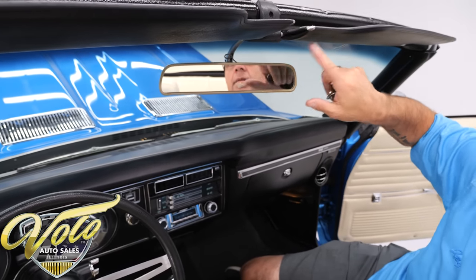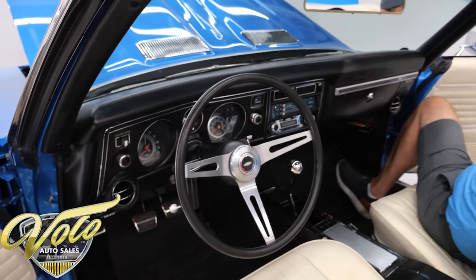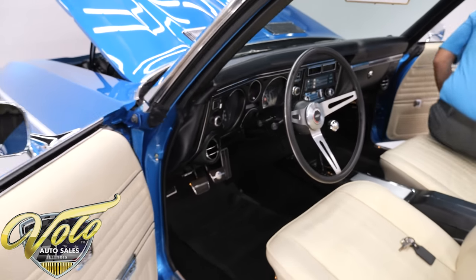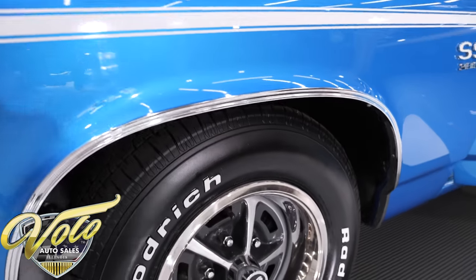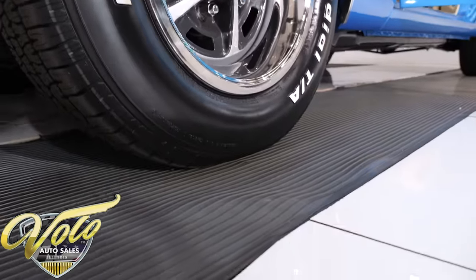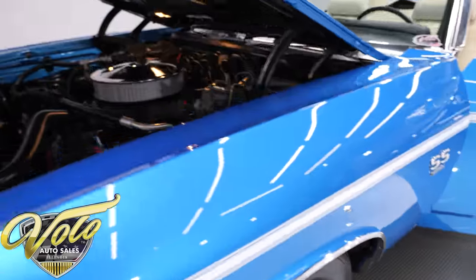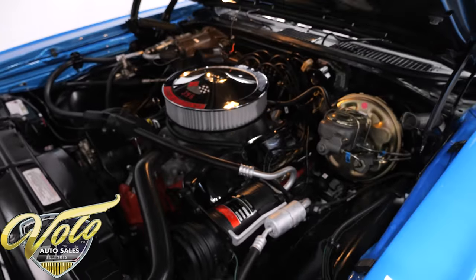This is also a deluxe tilt wheel — two more options. Part of the light group is the light under the mirror. And there's a hidden radio antenna — there's no antenna on the body. Visors are new. So even up front by the hinges it's all painted real nice. And it has the factory boot going through the door jamb for the wires for the door locks. When somebody adds door locks and power windows, they kind of just fish the wires through a hole. But that looks factory.